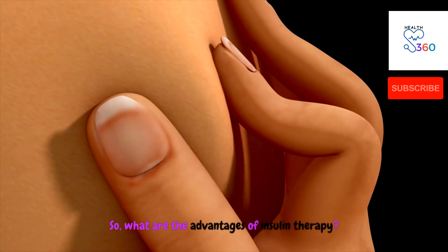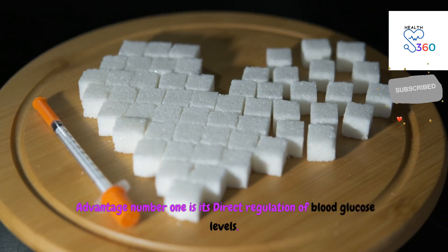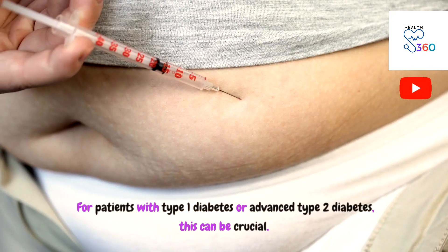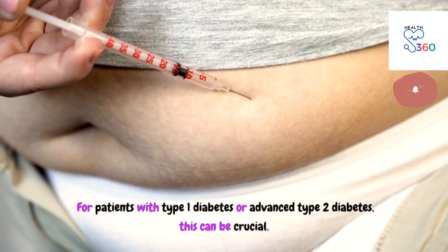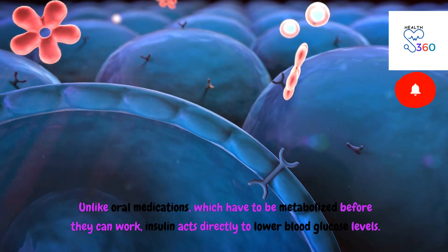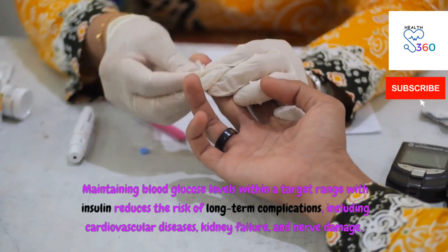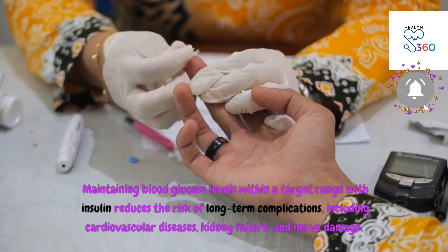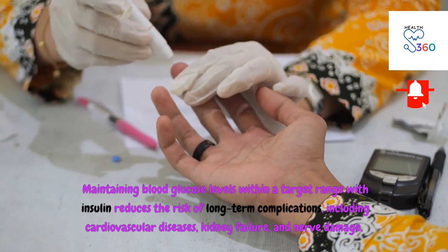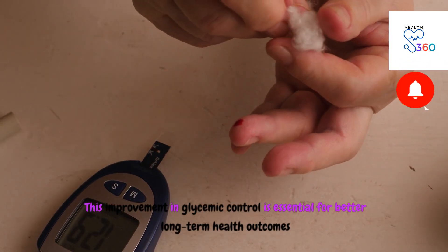So what are the advantages of insulin therapy? Advantage number one is its direct regulation of blood glucose levels. Insulin provides immediate and precise control of blood glucose, which can be crucial for patients with type 1 diabetes or advanced type 2 diabetes. Unlike oral medications, which have to be metabolized before they can work, insulin acts directly to lower blood glucose levels. Maintaining blood glucose within a target range reduces the risk of long-term complications, including cardiovascular diseases, kidney failure, and nerve damage, improving long-term health outcomes.